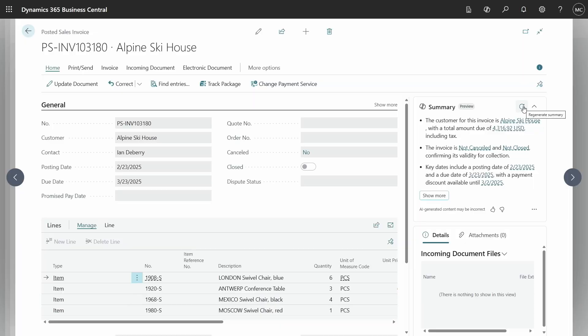The last tip I have is refreshing the summary. Sometimes you'll make changes to your data, or someone else has made a change to that same record, and you just want the latest summary. You can use the button up here to regenerate that summary and get the latest and greatest.